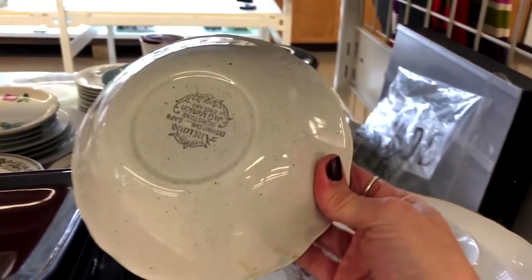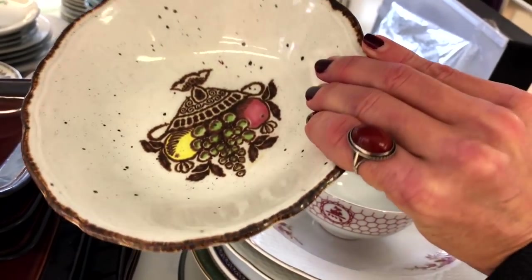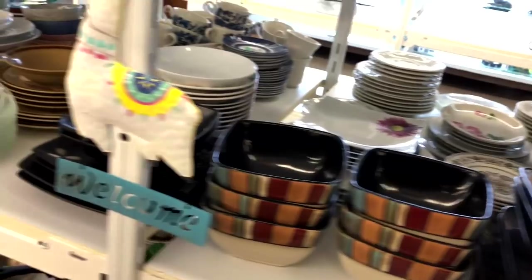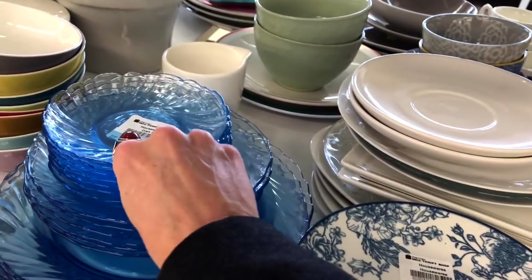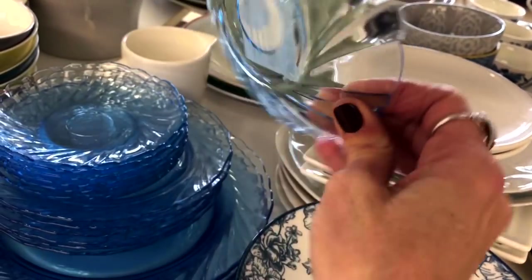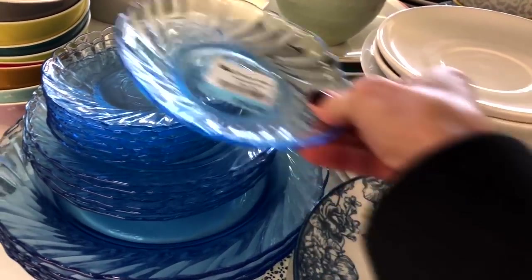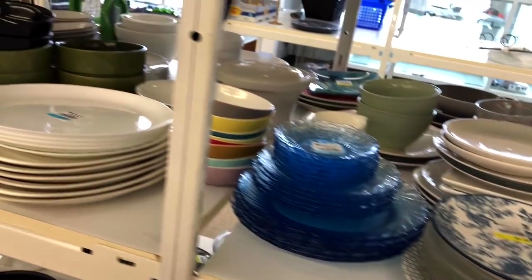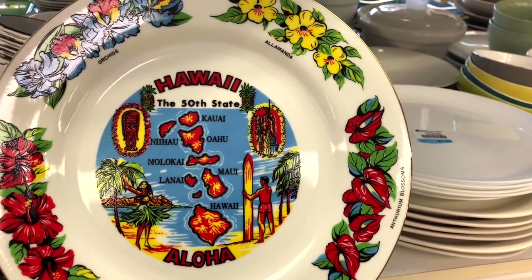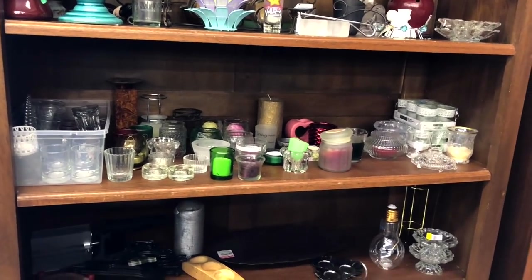I'm curious about this dish — it's ironstone, J and G Meekin, England. I really like the pattern on it, but there is only one bowl. There's a pretty blue set here — I believe it's made in France, Brazil, or Indonesia — a nice set for ten dollars. And there's a Hawaiian souvenir plate, the 50th state, and some candle holders and a few knickknacks in this area.